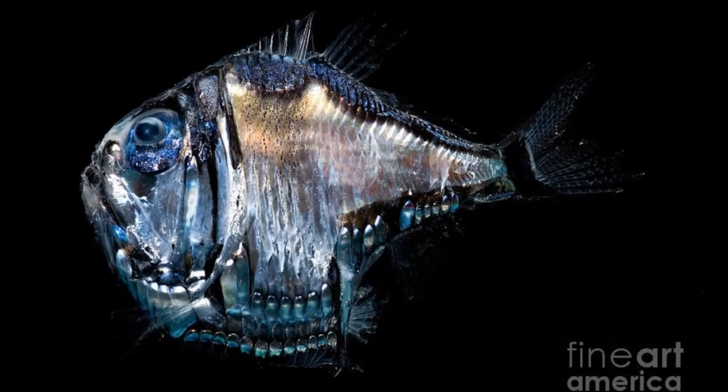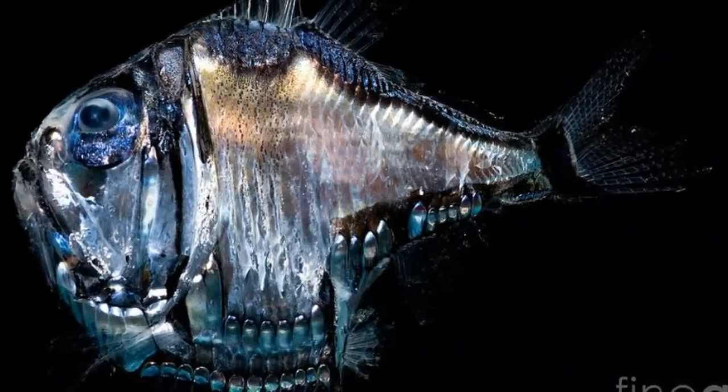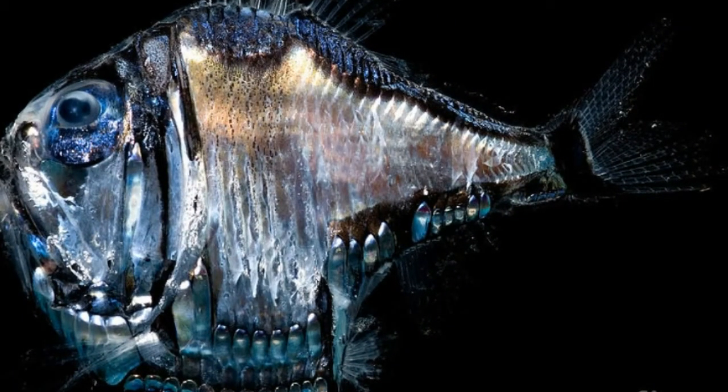The size of Deep Sea Hatchetfish varies among different species. The largest species, known as the Giant Hatchetfish, can reach 6 inches in length. The color of deep sea hatchetfish also depends on the species. The body of smaller hatchetfish is usually covered with silver scales, while larger species can be green or brown in color.